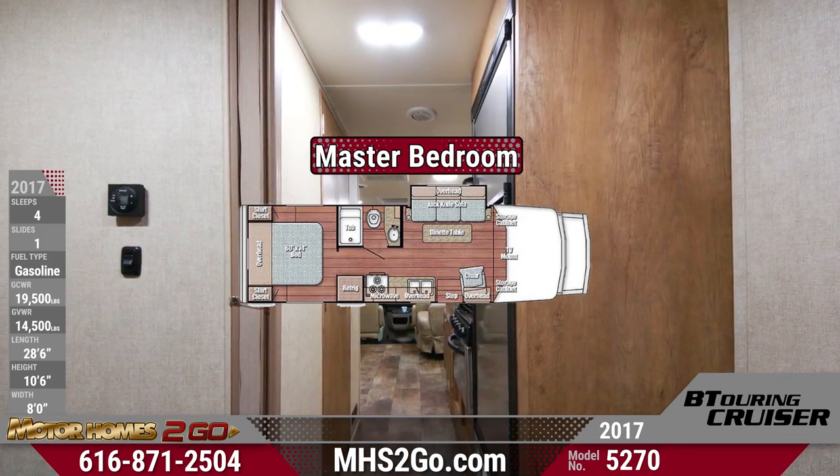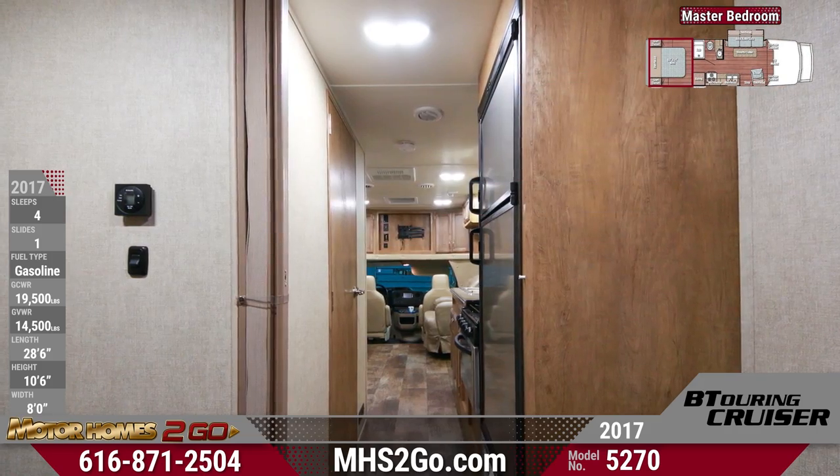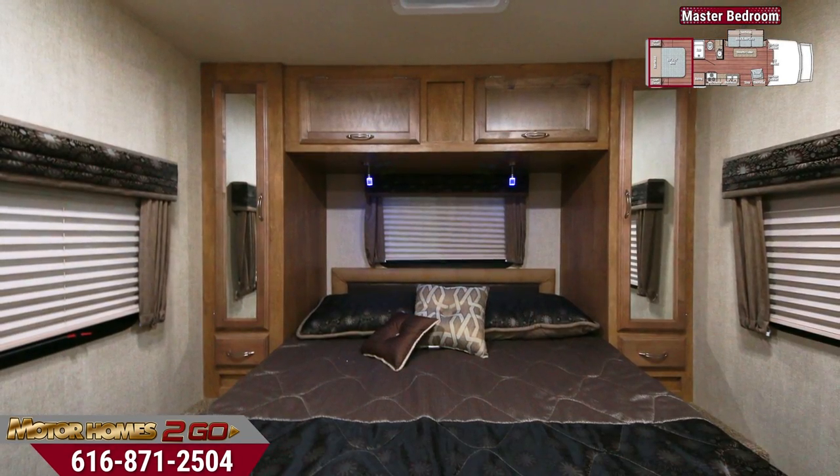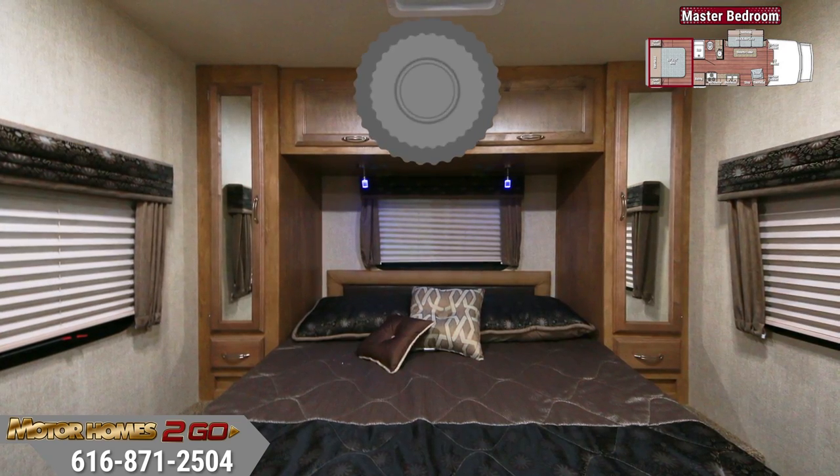The master bedroom houses a large bed with overhead cabinet storage, dual shirt closets, and reading lights. Roanoke woodwork fascia, privacy shades, and window treatments enable sound sleep.